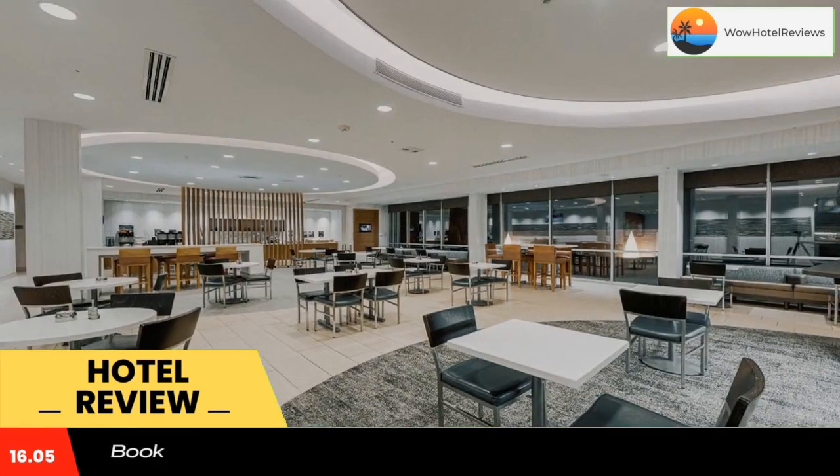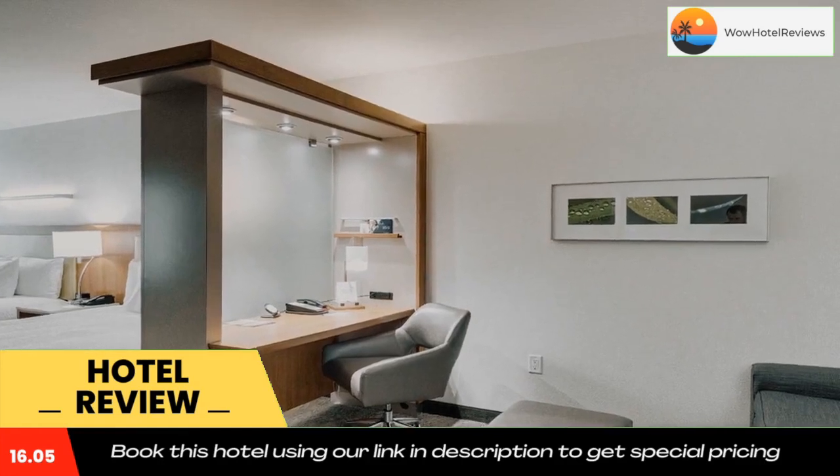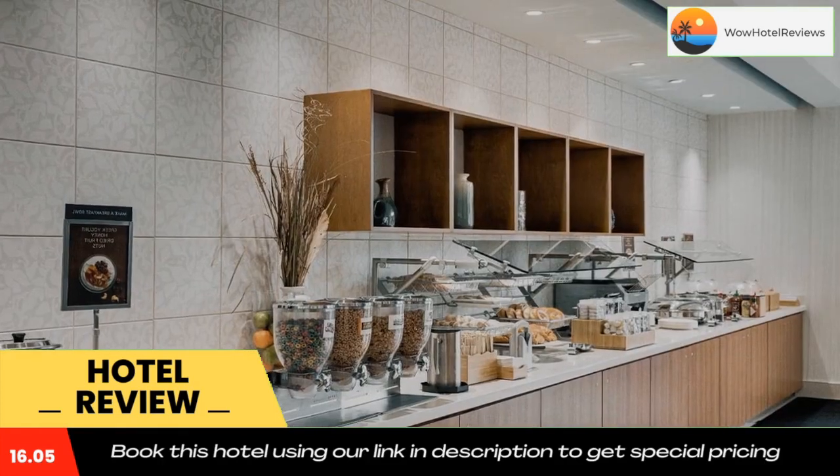The Galleria Mall is less than a 45-minute drive away. Use our link in the description to get a special discount on this hotel. Don't forget to like and subscribe to our channel.